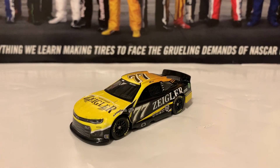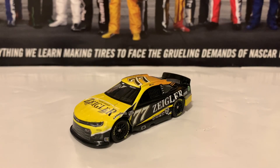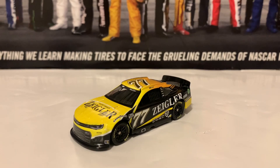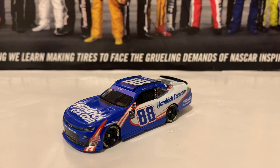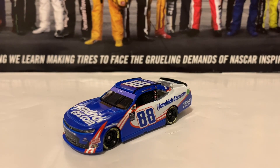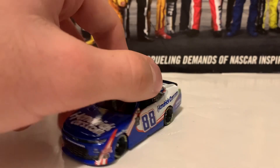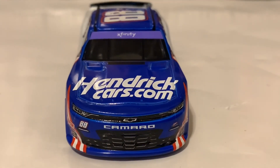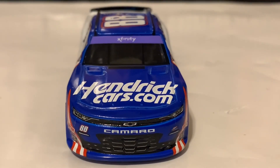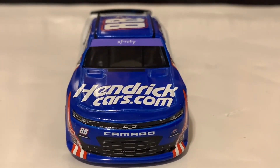We're going to go on to the next diecast — the Kyle Larson Xfinity Series car that he ran at Watkins Glen and actually won with. It's not the exact race version but it is the exact paint scheme. Here's the 2022 Kyle Larson Hendrickcars.com Chevrolet Camaro from the NASCAR Xfinity Series from JR Motorsports. By the way, he did win in this paint scheme at Watkins Glen. Here's the Camaro nose — Hendrickcars.com on the hood with the big Xfinity branding. He doesn't have his name alongside it because he was a Cup driver going into the Xfinity Series.